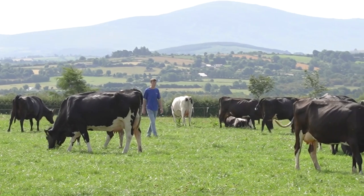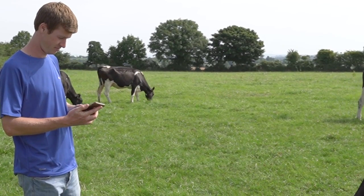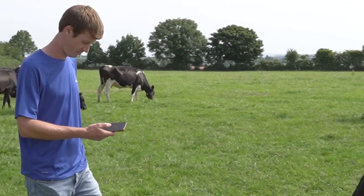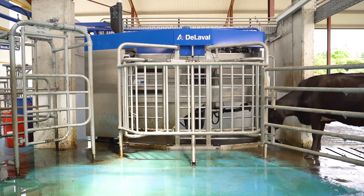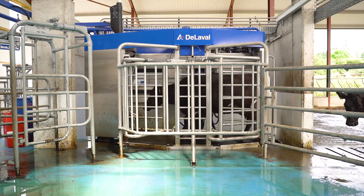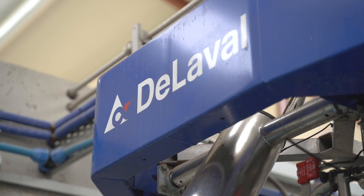The DeLaval InControl feature has allowed us to have all the information we need for each individual cow at our fingertips on the phone. So if there's a cow out in the field that I see is sick or hasn't been milked completely or is out of sorts, we can choose the trap feature on the InControl. So if the cow comes in to be milked, it'll just trap her in the robot for 10 minutes, send an alert to my phone and I can get there and see what's wrong with the cow and if she needs to be treated or not.